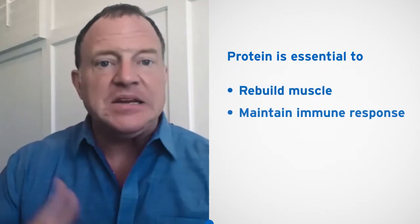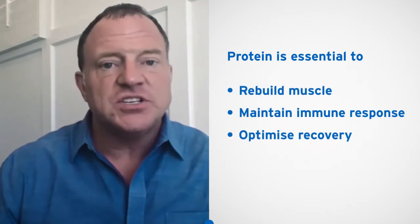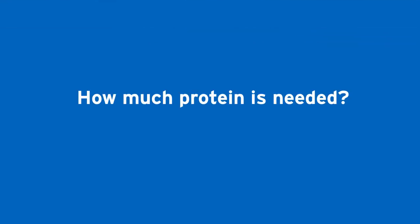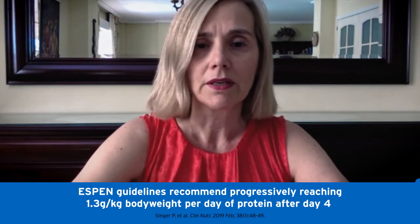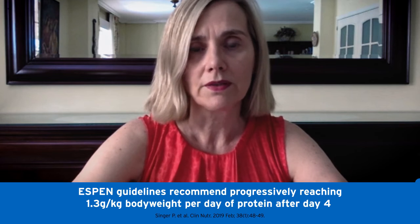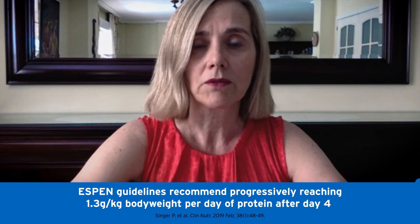And then allow for recovery — the rebuilding of muscle mass, the maintenance of immune function, and the recovery of our patients to get back to the lives that they've come to us to do. SPEN guidelines state that we have to reach a target of 1.3 grams per kilo per day in these patients in a progressive way, starting at ICU admission and going up to this target of 1.3 after day four of hospitalization.